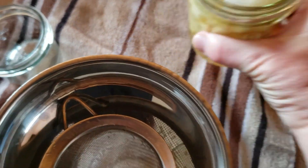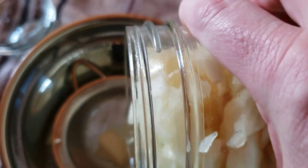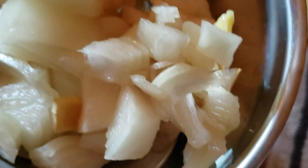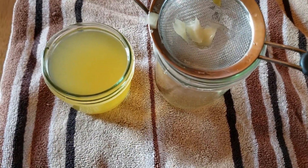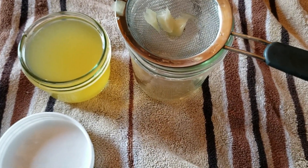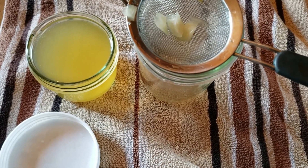So it is the next day, and I am going to take this onion syrup and strain it into another jar. I should have used a bigger strainer. Then I just put it in the smaller jar, put a cover on it, label it, and keep it in my fridge for when I need it. Here is the onion honey cough syrup.